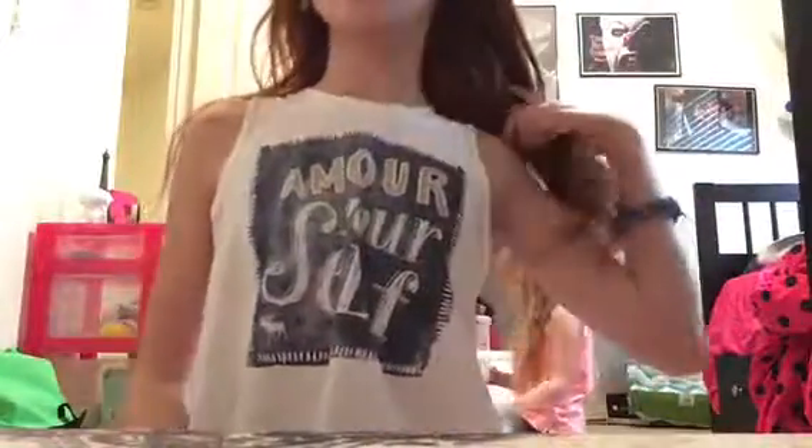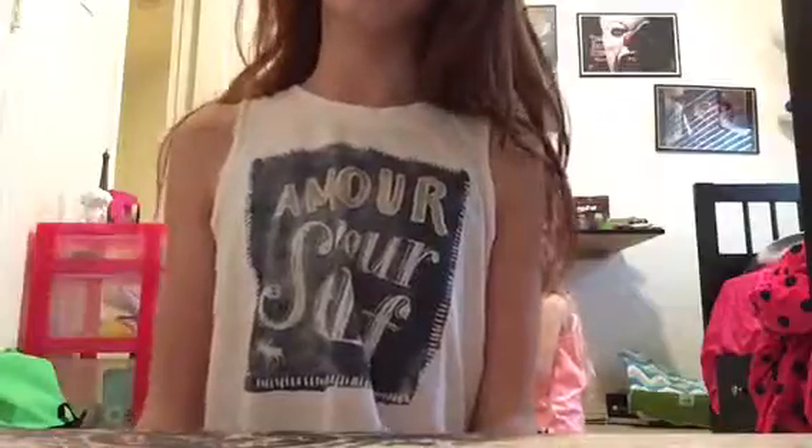Hey guys, it's BP Squishies and today I'm going to be doing the breakfast squishy tag created by Richard Squishies, and this is a collab with my good friend AG Kiki Beloved. So yeah, let's just get on to the video.